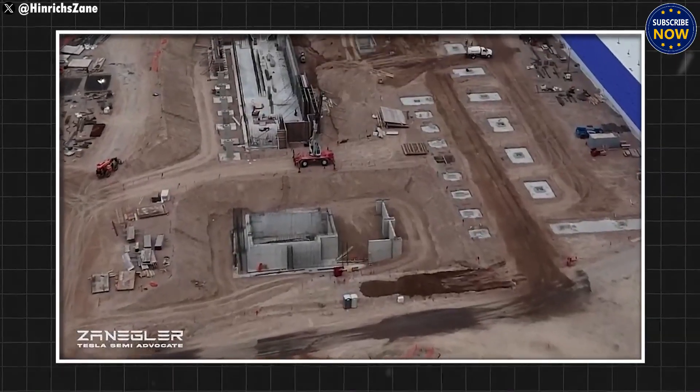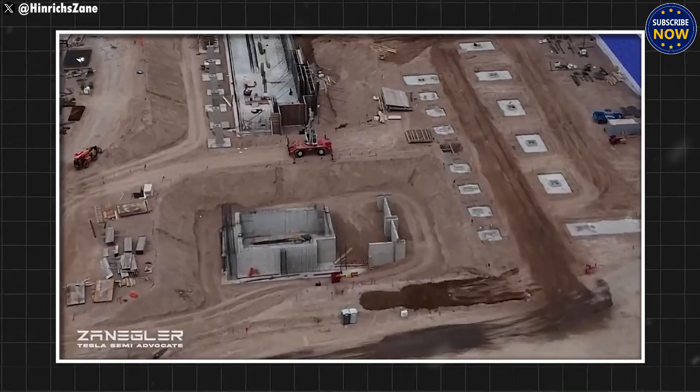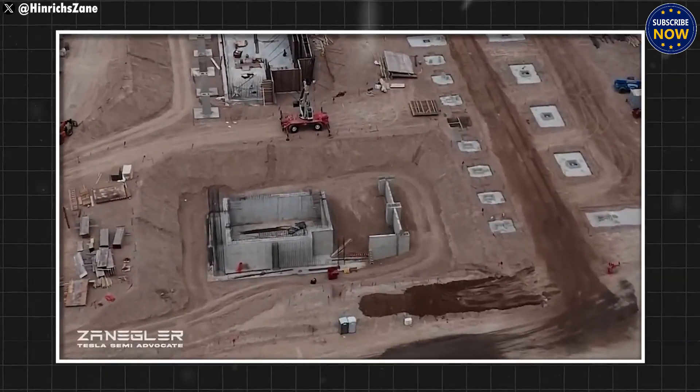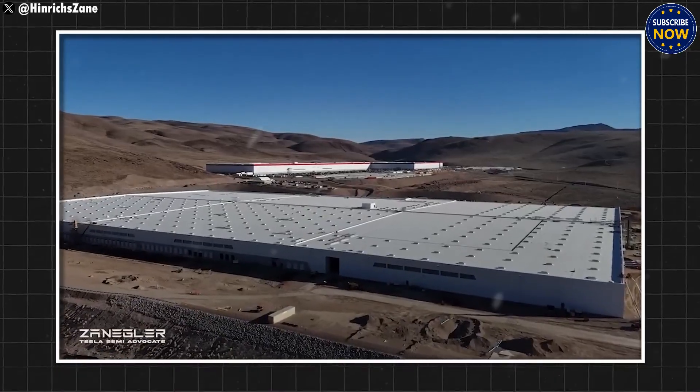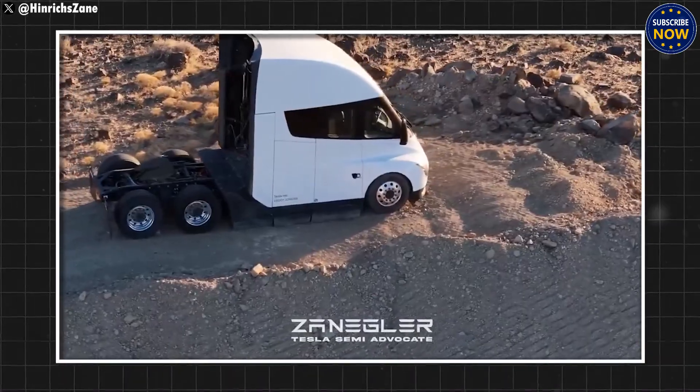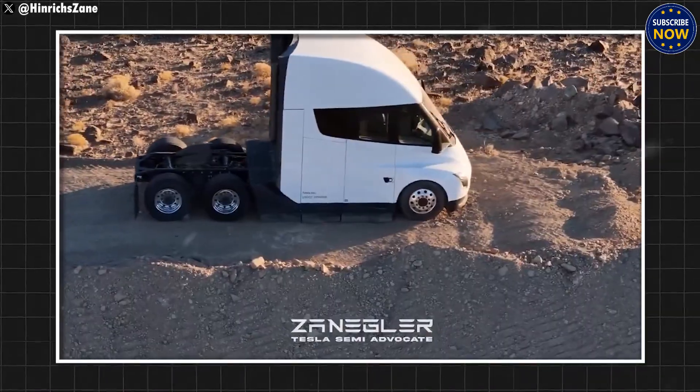And the most surprising part — when the Giga Semi factory is fully running, Tesla plans to build one Semi every five minutes. The year 2025 will be a big moment, with at least 10,000 Semis ready to hit the roads and take over the market.